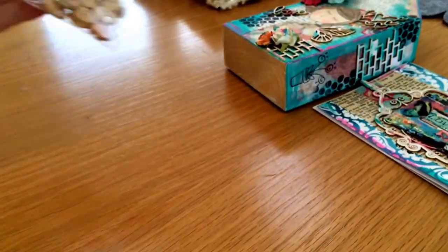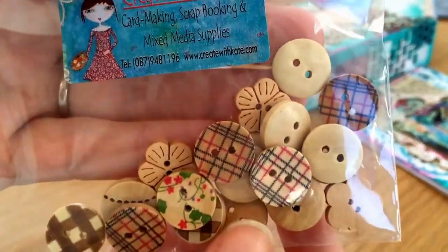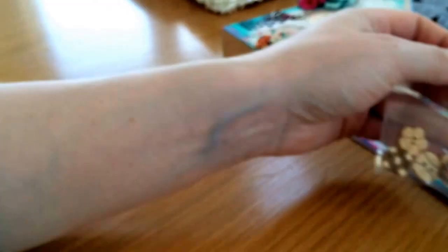Kate also gave us all a lovely little goodie — there's Create with Kate, createwithkate.com. She gave us all these little fun wooden buttons, which are always handy to have. She gave everyone a pack of those for the class just as a little treat.